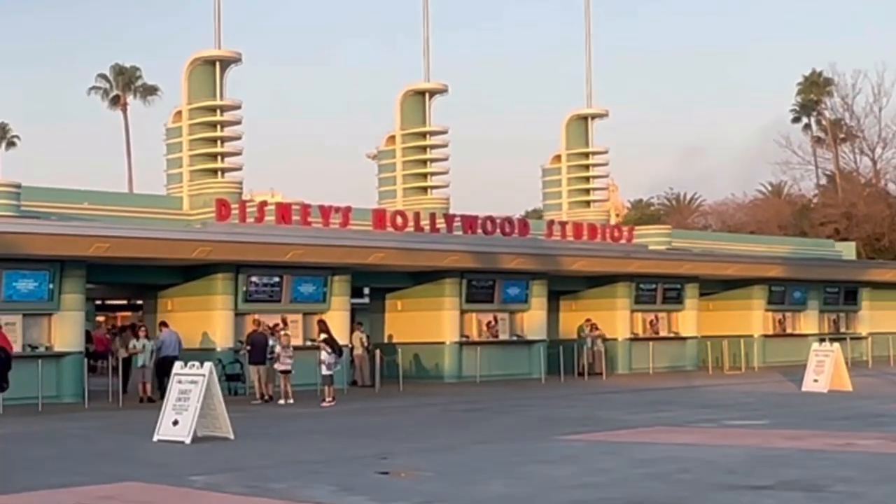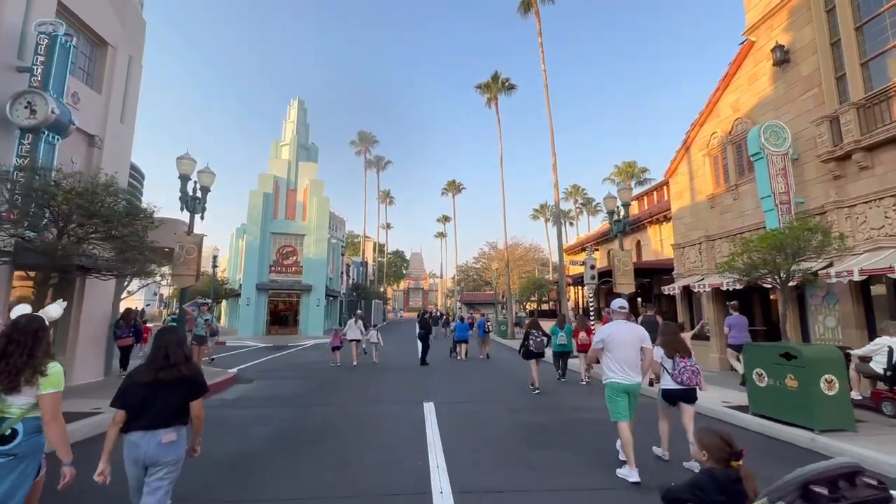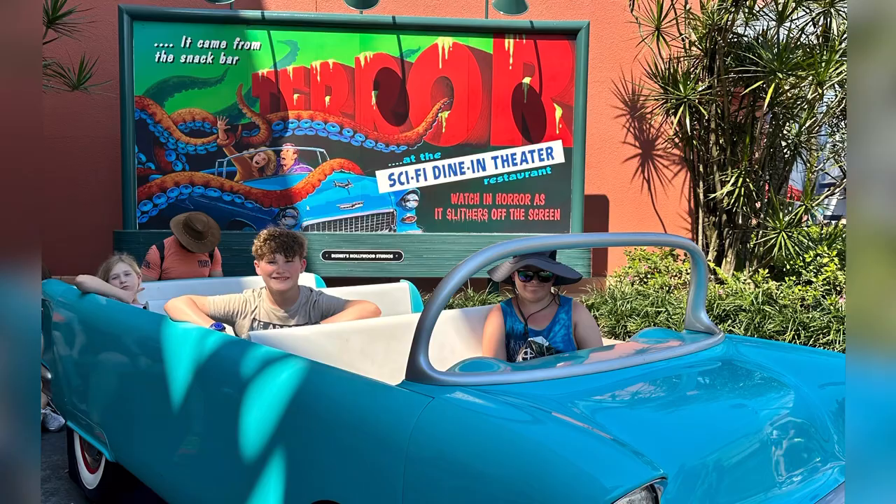Sci-Fi Dine-In Theater is located in Hollywood Studios, so you do need a park ticket in order to get a reservation at this restaurant. You will also need a reservation, and sometimes these do sell out at your 60-day mark, so make sure you get a reservation as soon as possible.